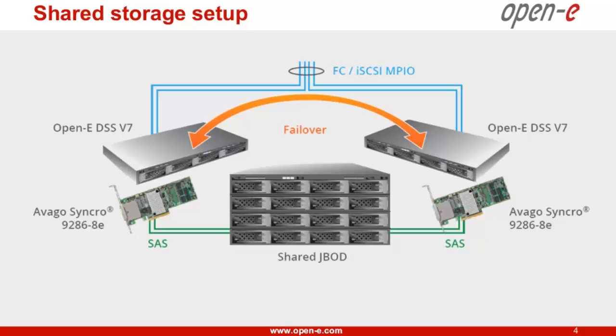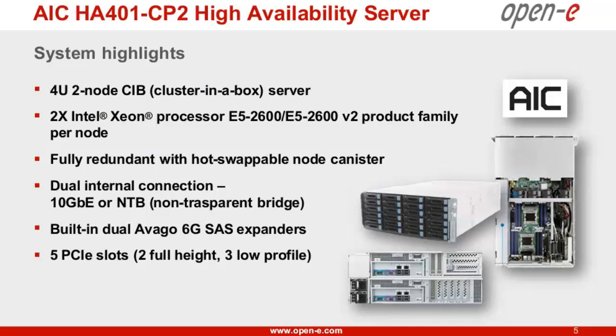Perfect. Thank you, Thomas. Matt, now is the moment we wanted to hear more about the AIC solution. The AIC HA401 CP2 is a 4U 2-node cluster-in-a-box server — a hardware platform for highly available cluster configuration. Each node is equipped with dual Intel Xeon processor E5-2600 V2 family and 16 DIMM slots. It's a cluster node with shared storage and power design, simplifying cable management and saving rack space. You will have two servers and one JBOD in a 4U chassis.